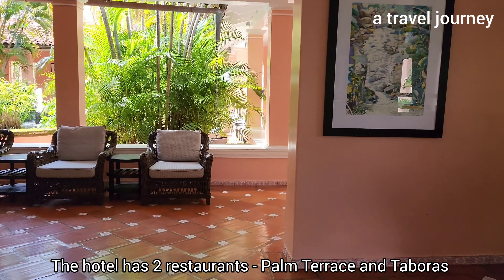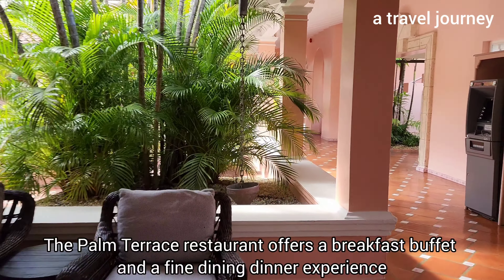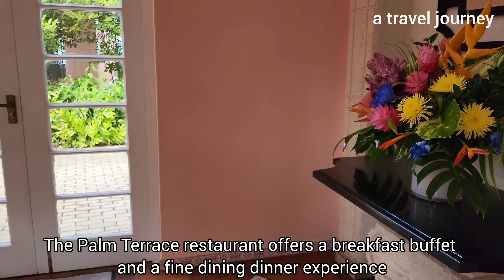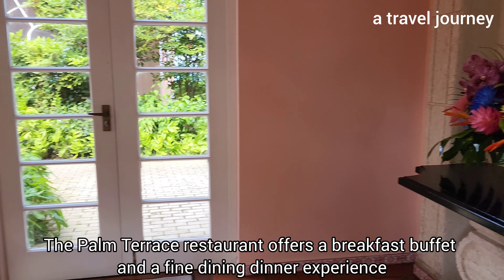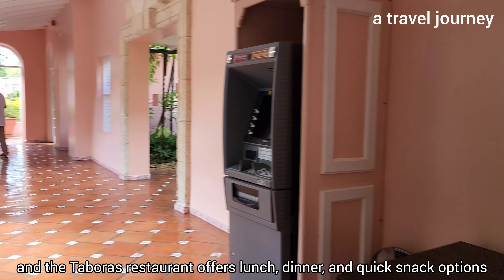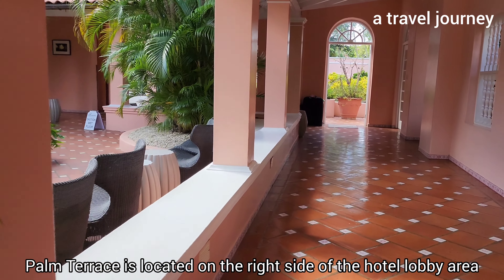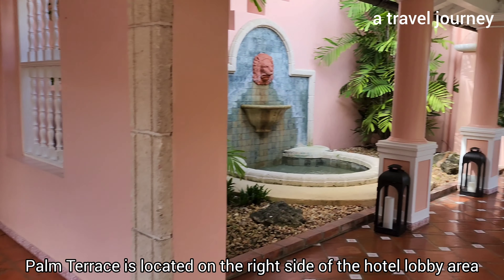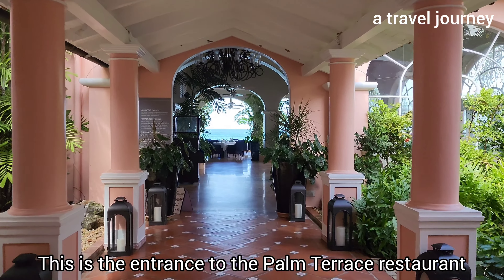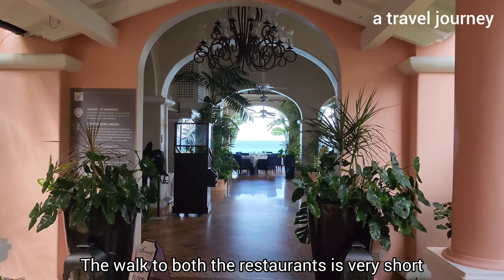The hotel has two restaurants: Palm Terrace and Taboris. The Palm Terrace restaurant offers a breakfast buffet and a fine dining dinner experience, and the Taboris restaurant offers lunch, dinner, and quick snack options. Palm Terrace is located on the right side of the hotel lobby area. This is the entrance to the Palm Terrace restaurant — the walk to both restaurants is very short.